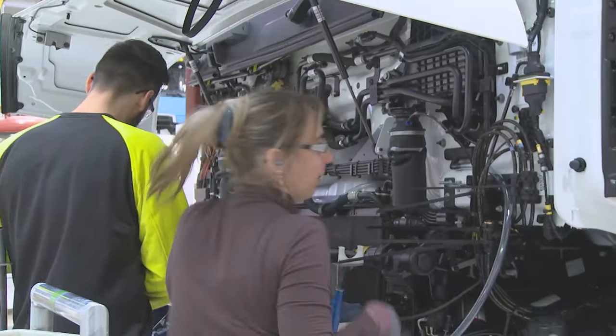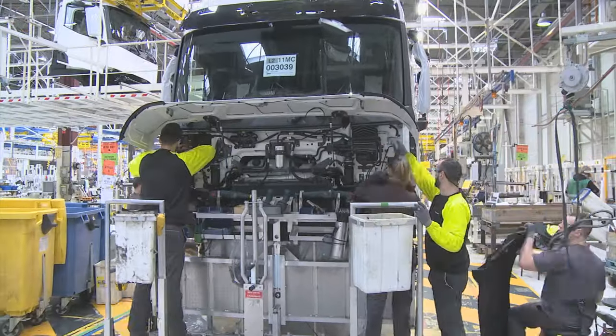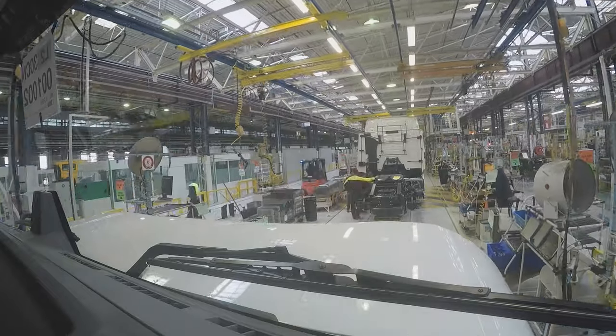It's then over to the cab team, who have the unenviable task of connecting all of the hundreds of cables and connecting the exterior trim — and that's all while everything is constantly moving along the production line.